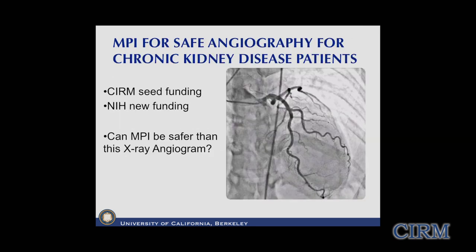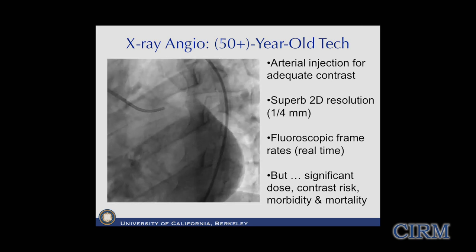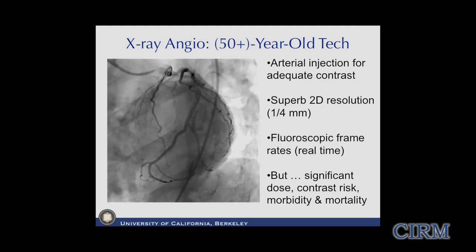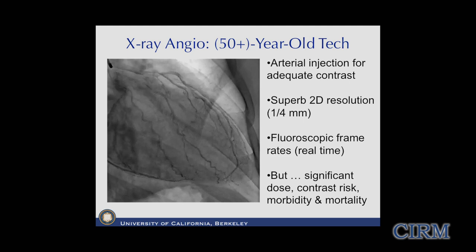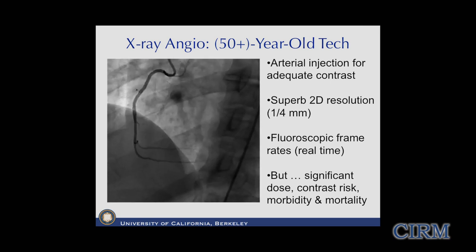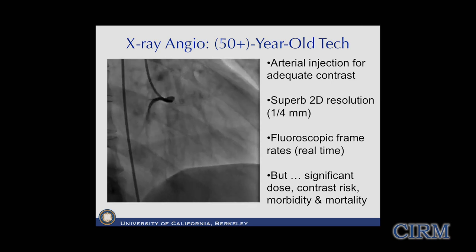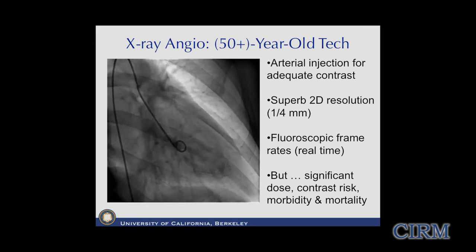The next big clinical application is whether magnetic particle imaging can be safer than X-ray angiography. The X-ray angiogram is 55-year-old technology and still one of the standards of care for cardiology for assessing obstructions in coronary arteries - with superb resolution of about a quarter millimeter, beautiful contrast, and real-time fluoroscopic frame rate. The problem is it has significant ionizing radiation dose and very serious contrast risk, especially for patients with chronic kidney disease - with significant morbidity and mortality.